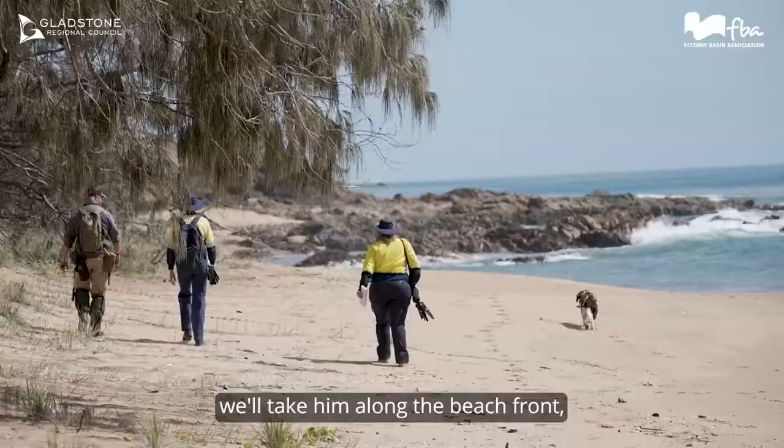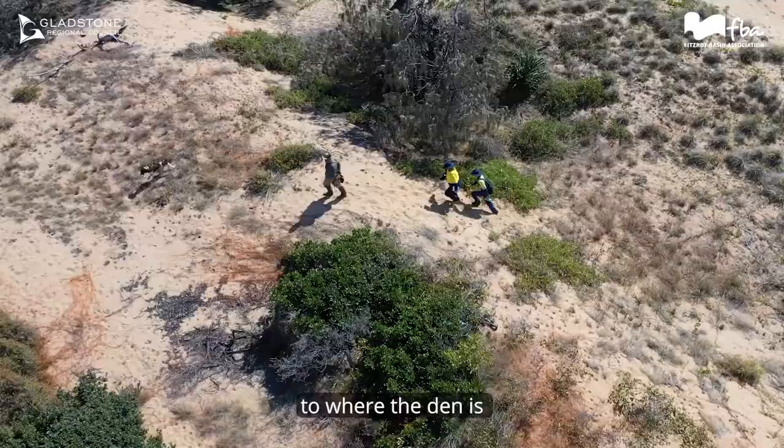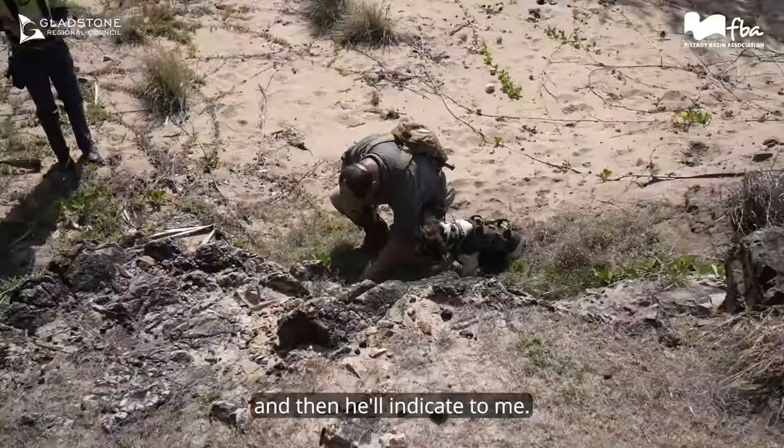Particularly looking for turtle nest predation, we'll take Scout along the beachfront. He'll pick up the track of a fox, track it back up to where the den is, and then he'll indicate to me.